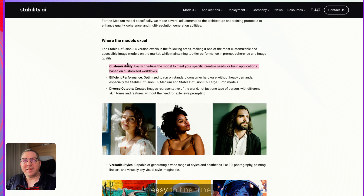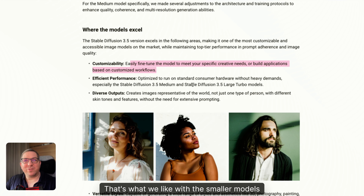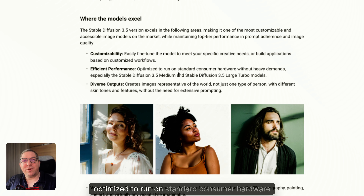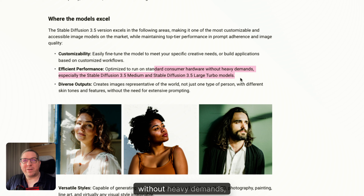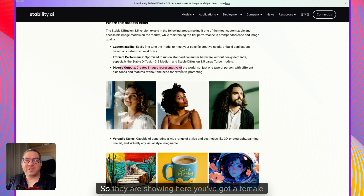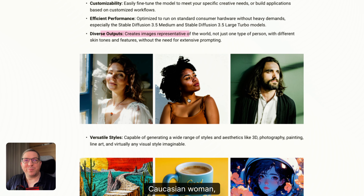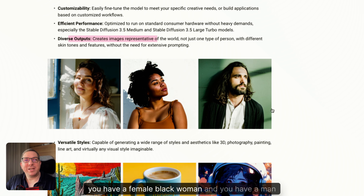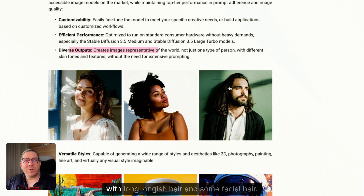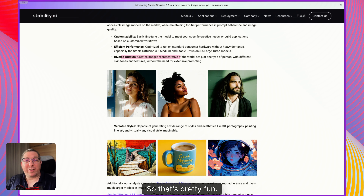It's customizable and easy to fine-tune, which is great — that's what we like with the smaller models. Optimized to run on standard consumer hardware without heavy demands, which is great as well. It gives diverse output: they're showing a female Caucasian woman, a female Black woman, and a man with longish hair and some facial hair. Pretty cool.